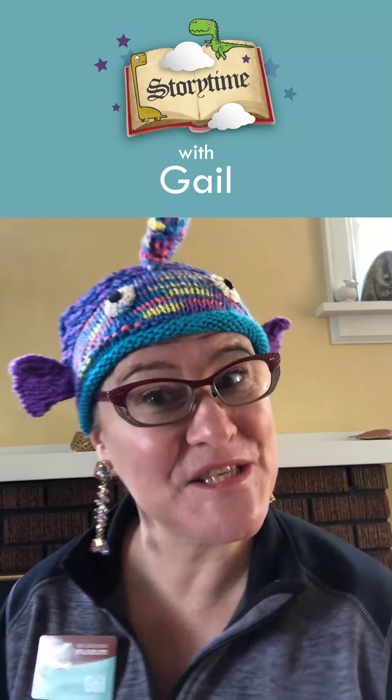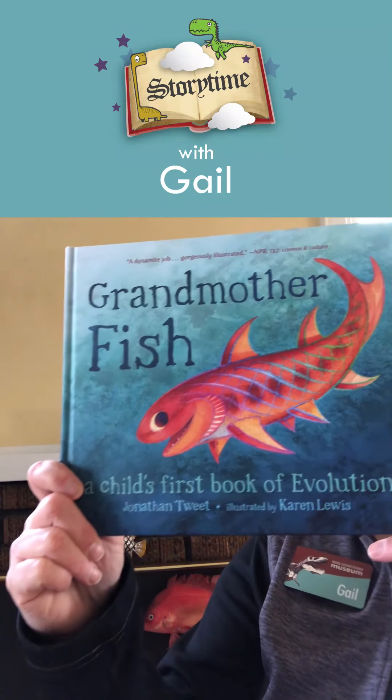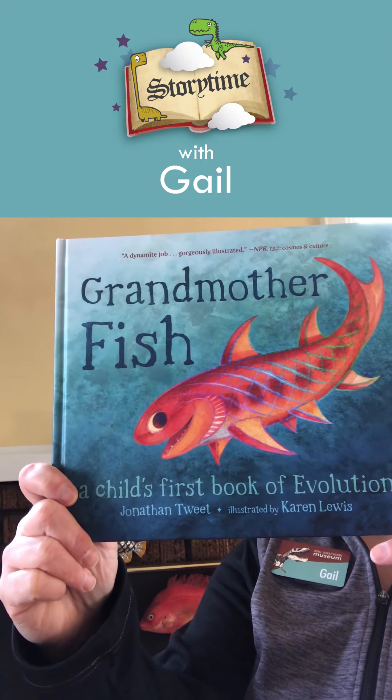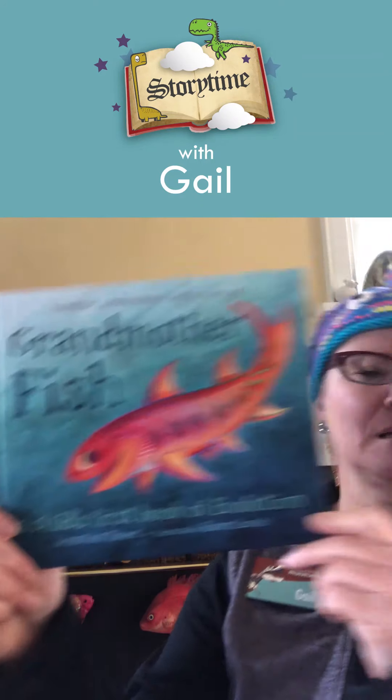My book for you today is called Grandmother Fish: a child's first book of evolution. Written by Jonathan Tweet, and the pictures are by Karen Lewis. So what do I mean, boys and girls, when I say evolution? When things progress or keep going — like, where do we all come from? We have humans, and before humans we had... well, I'm going to have to read the book to find out. But this goes back a really long, long time ago to how everything — animals, living creatures — got started. So let's find out.